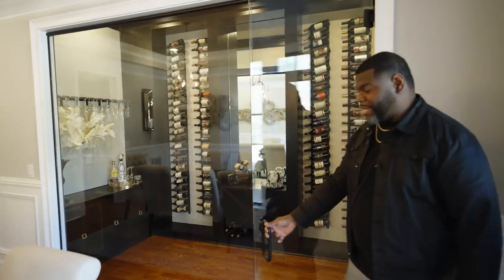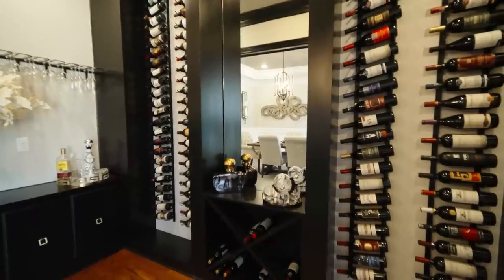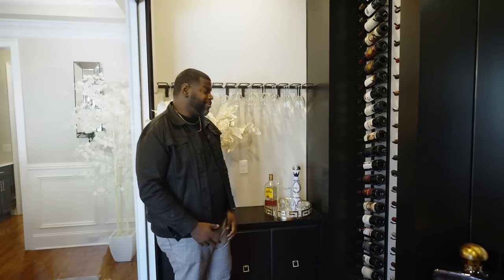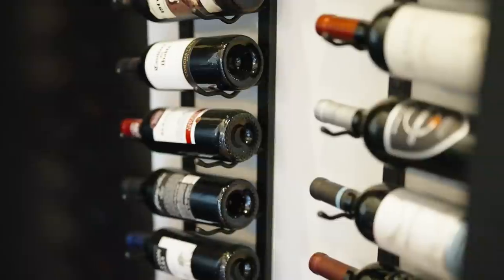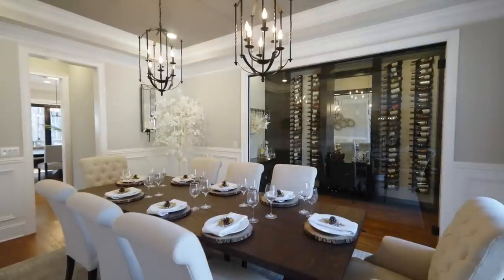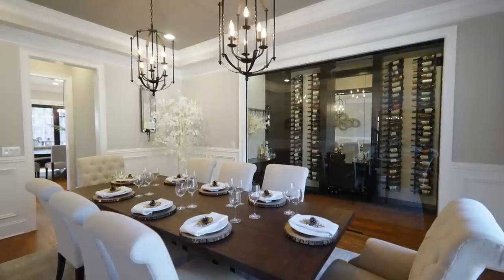When you get a little thirsty, right off the formal dining we have a red wine room behind the glass. It's not a chilled space, but a place to store red wines and other drinks they enjoy. We've done wine racks all the way up on both sides and a beautiful mirror that catches your eye as you enter from the entryway or formal dining. This is definitely a must-have if you're a red wine drinker like my clients.